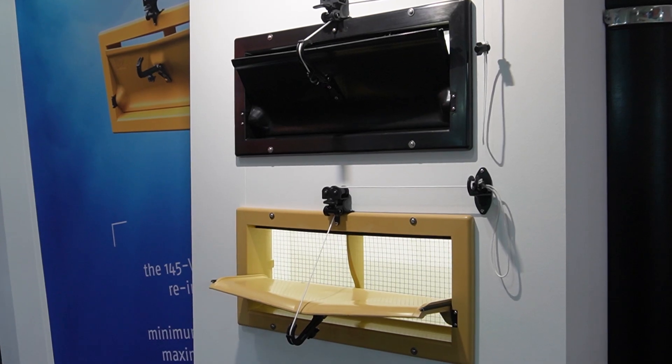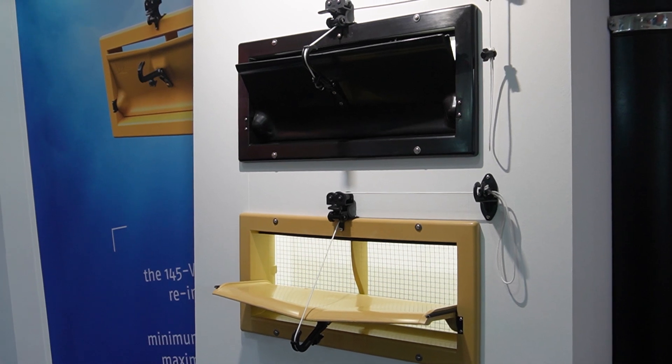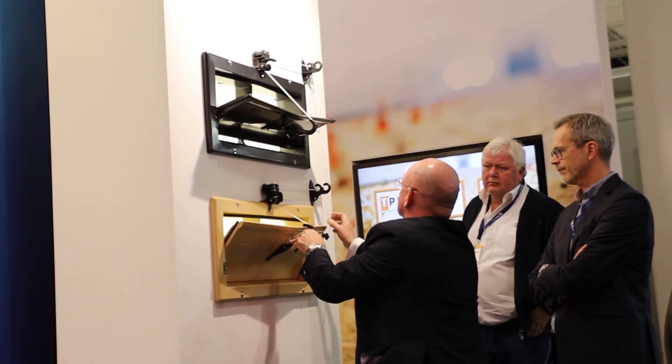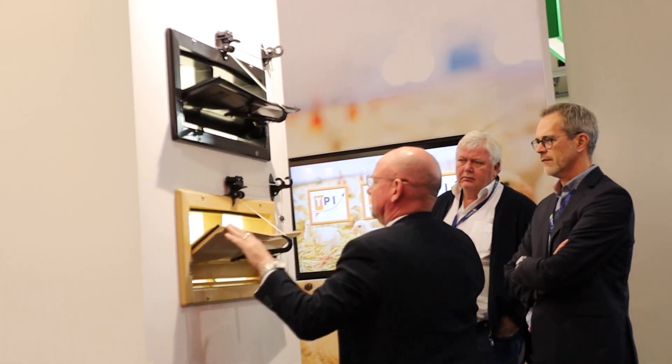The newly designed coil springs as well as the new designed pulley units in the center create a better positioning, and the pulley unit has an included closing catch.